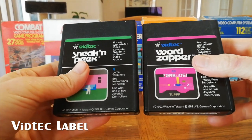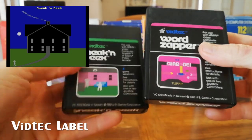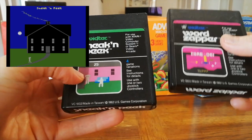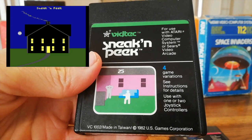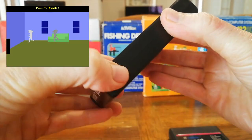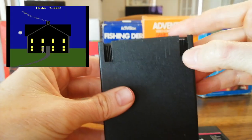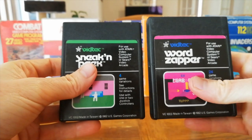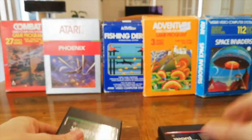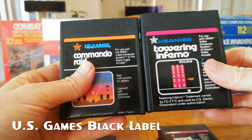US Games was a company that made handheld electronic games. In 1981 they started making video game software, and in 1982 they were bought up by Quaker Oats to develop Atari games. They originally launched their games under the VidTech label with plain black labels with a screenshot mock-up on the front. They have a grip on the side to make it easier to pull the cart out, and there are notches missing on the back. There were only three games released under VidTech.